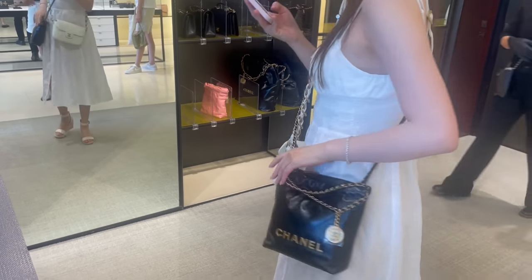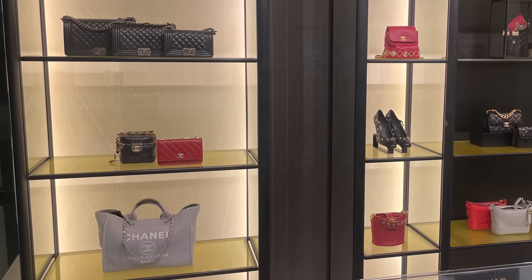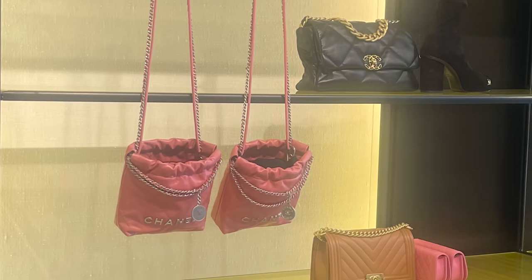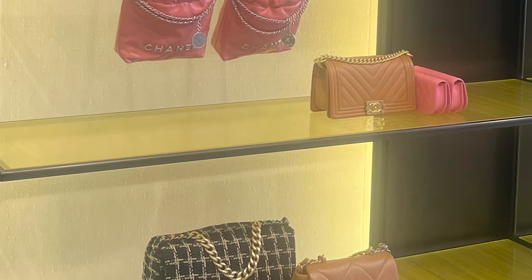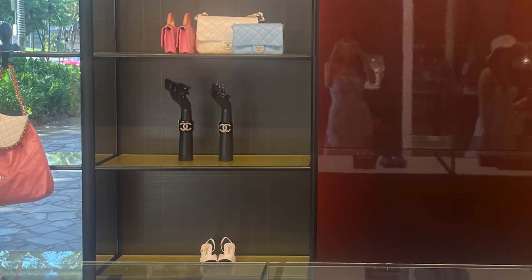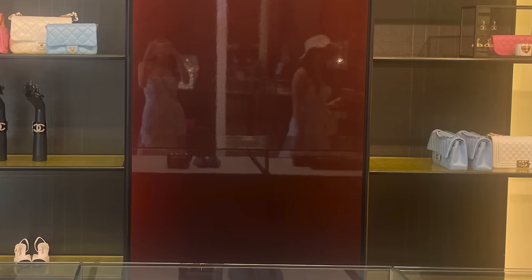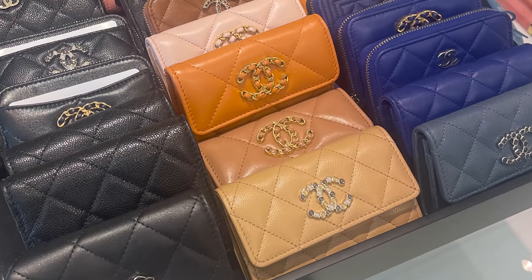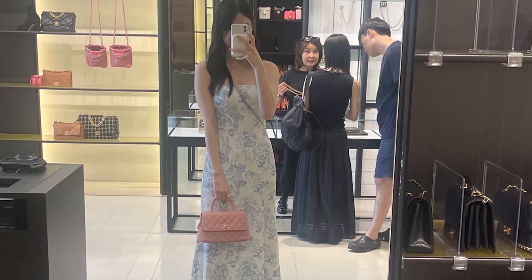The next stop was Chanel — they were again so well stocked. She's trying on the mini 22 here; they had so many different mini 22 styles as well as the really popular mini Kelly style, I think it's called the nano bag. They didn't all have videos in store, so there are a lot of pictures, but they had so many different colors, classic flaps, and a lot of small leather goods.